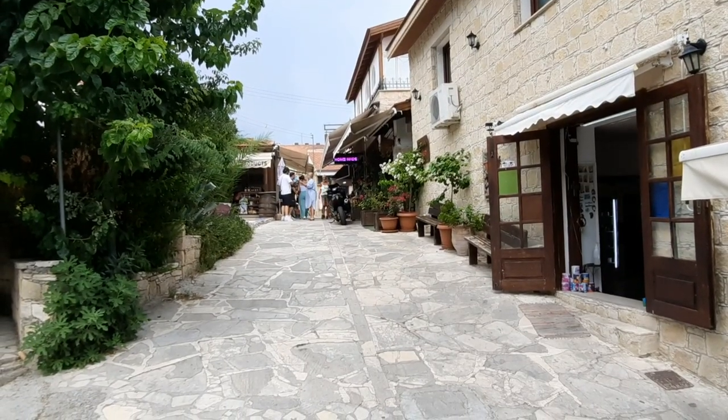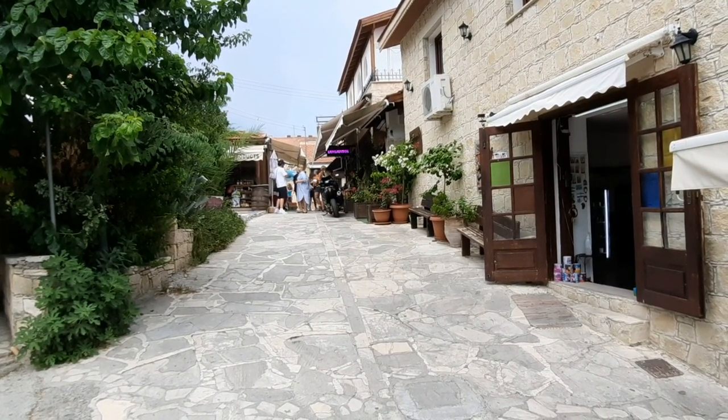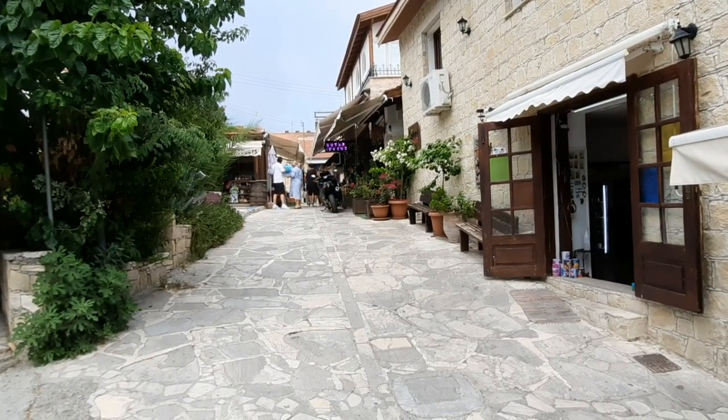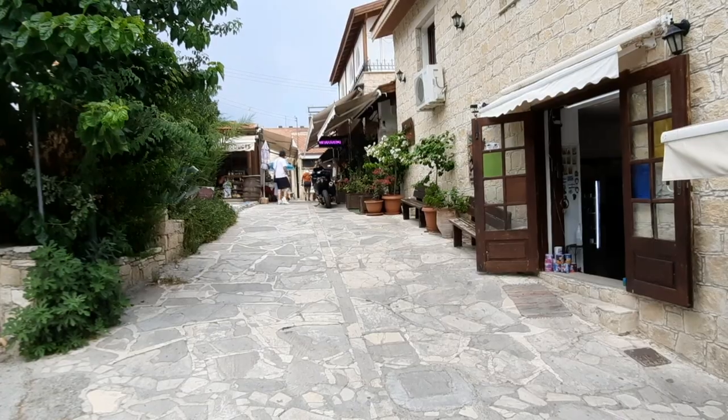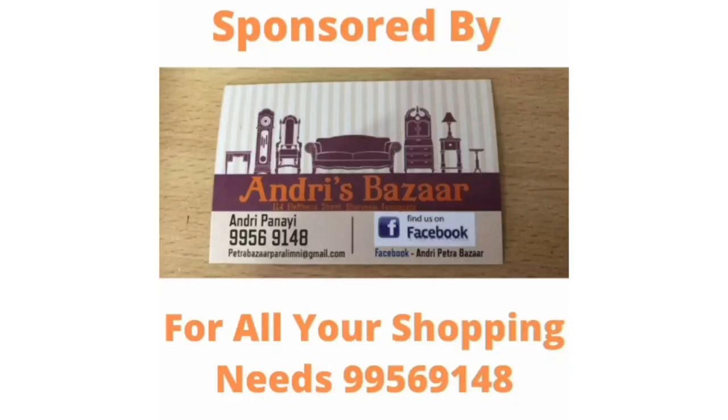So, guys, what a beautiful little village - well worth visiting. Don't forget to like and subscribe, and if there's somewhere you'd like me to go, put it in the comments below. I'll see you in the next one.